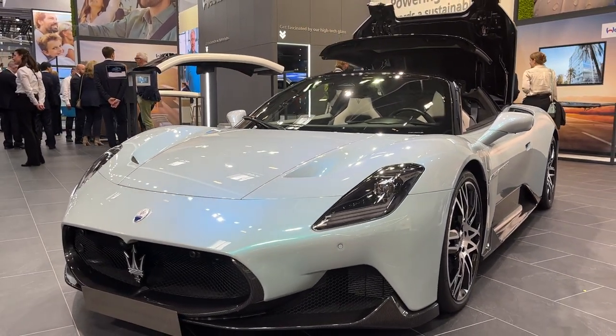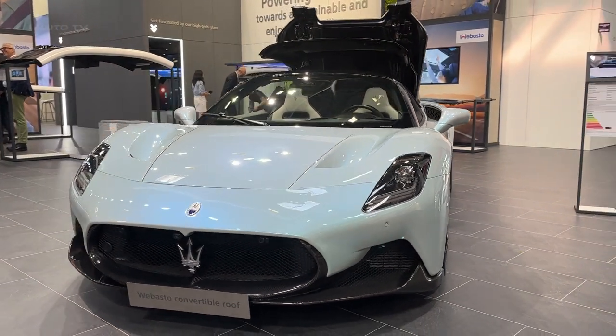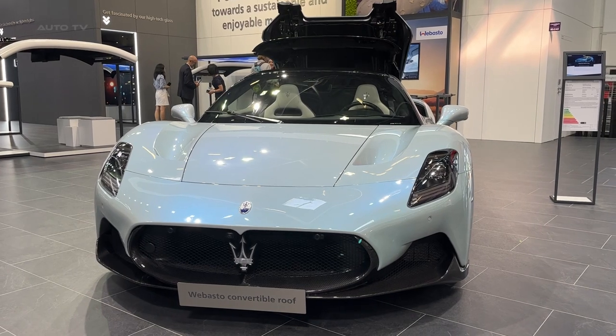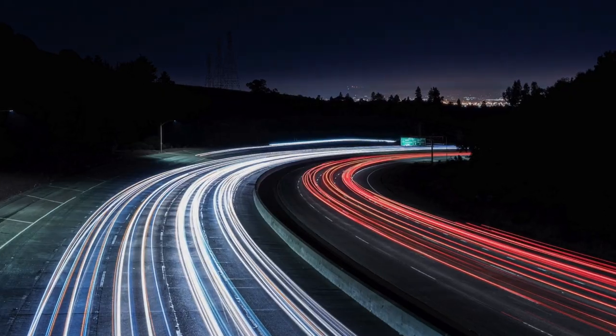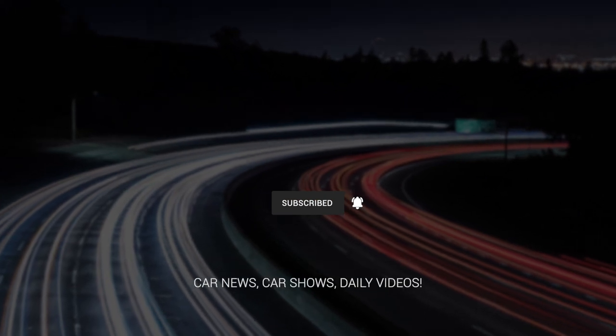With such ambitious plans and innovative designs like the MC20 Cielo, Maserati is clearly positioning itself as a leader in the luxury performance car segment. Don't forget to like, comment, and subscribe for more car reviews and updates. See you in the next video.